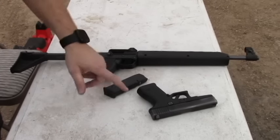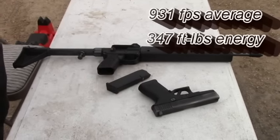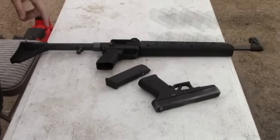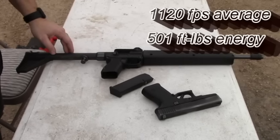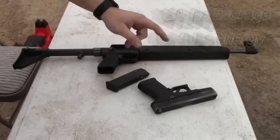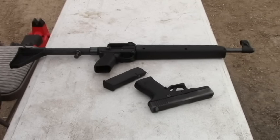So we shot a three-round group first out of the Glock. The average was 931 feet per second. And then out of the Sub 2000, the average of the three shots were 1120. So that's a difference between these two with the longer barrel of 189 on average.